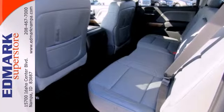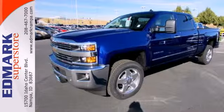This Silverado gives a new meaning to heavy-duty. You'll know why when you come in for a test drive.